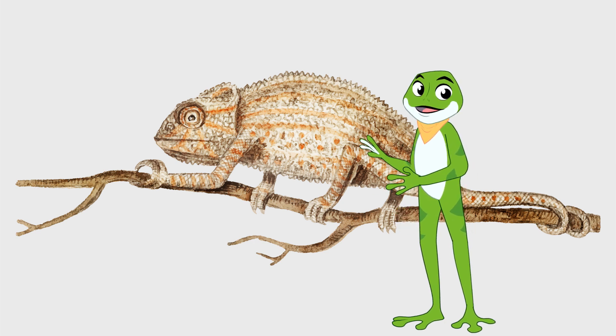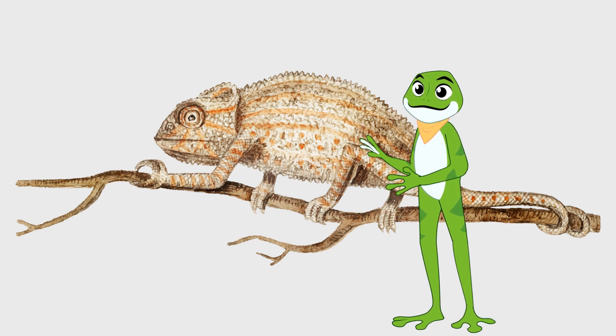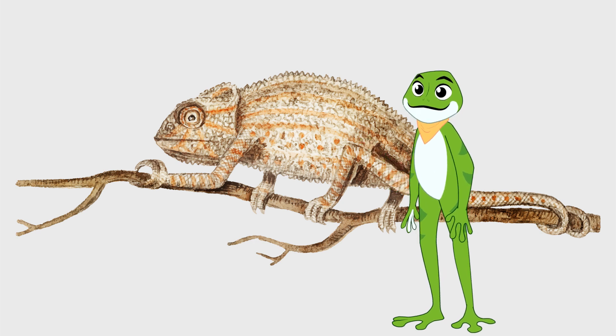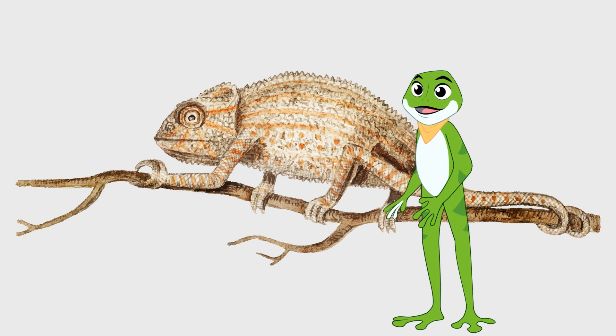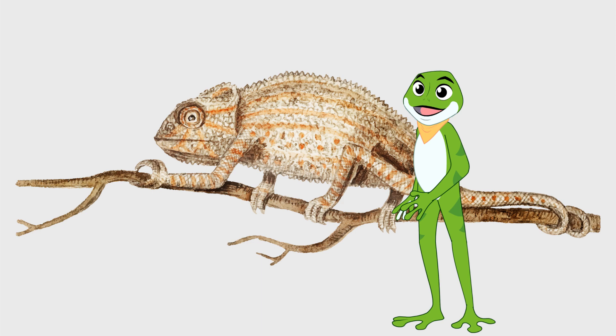Chameleons have a unique ability to change color, and they use it for many different purposes. They can blend in with their surroundings to avoid predators, communicate with other chameleons, and regulate their body temperature. So the next time you see a chameleon, remember how amazing they are and how they can change color to adapt to their environment.